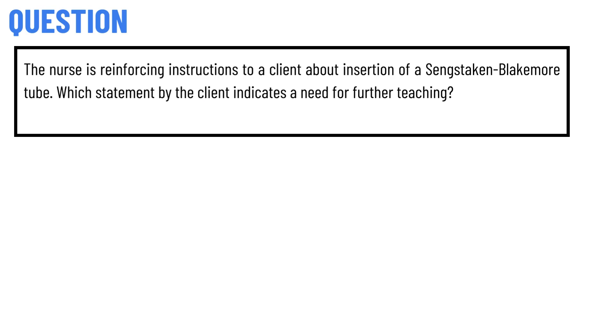Our today's question is: the nurse is reinforcing instructions to a client about insertion of a Sengstaken-Blakemore tube. Which statement by the client indicates a need for further teaching?